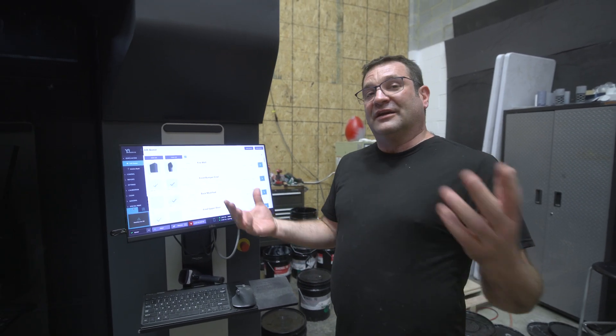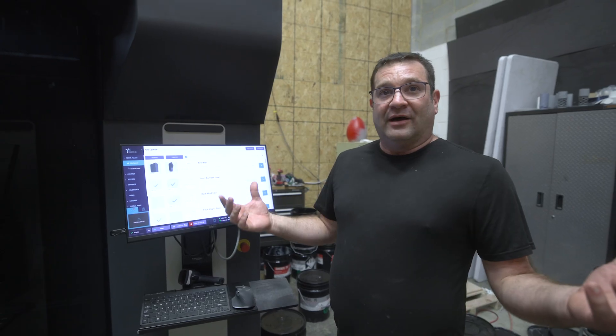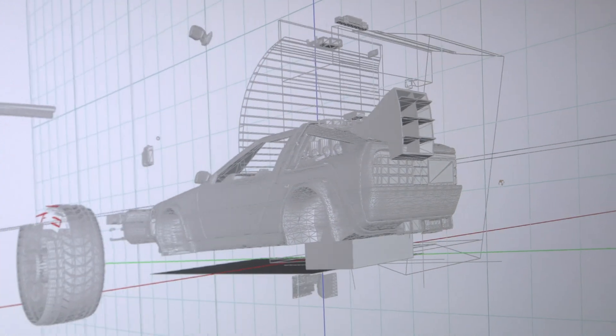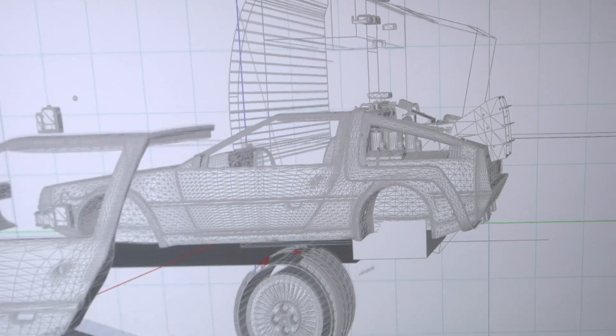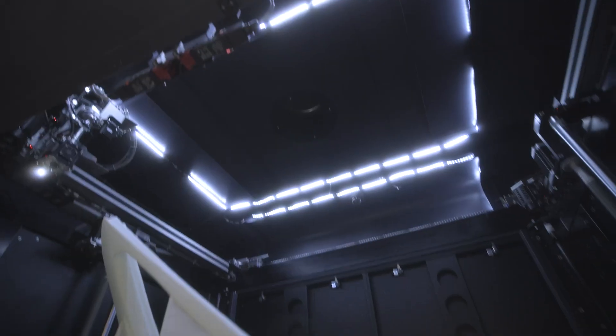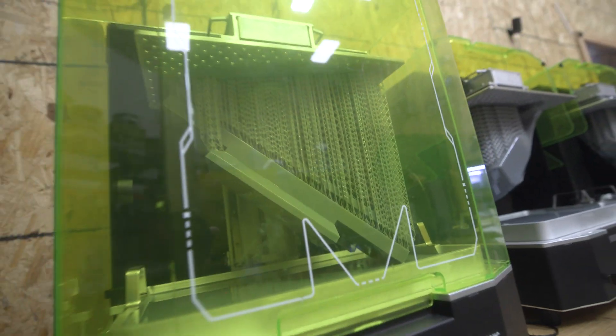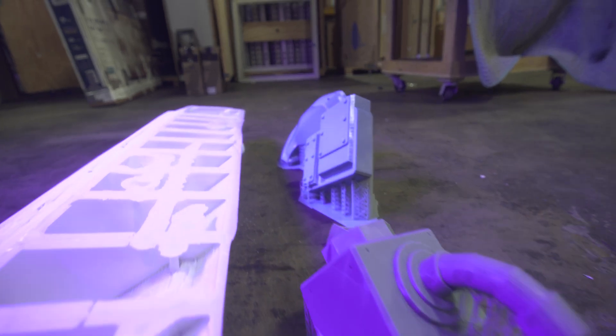We decided we were going to do the DeLorean that they scanned for Ready Player One. Now we are taking their 3D assets from that scan process, cutting it up and turning it into a photo moment to take out to Los Angeles. We've only got about two weeks to get this project complete.